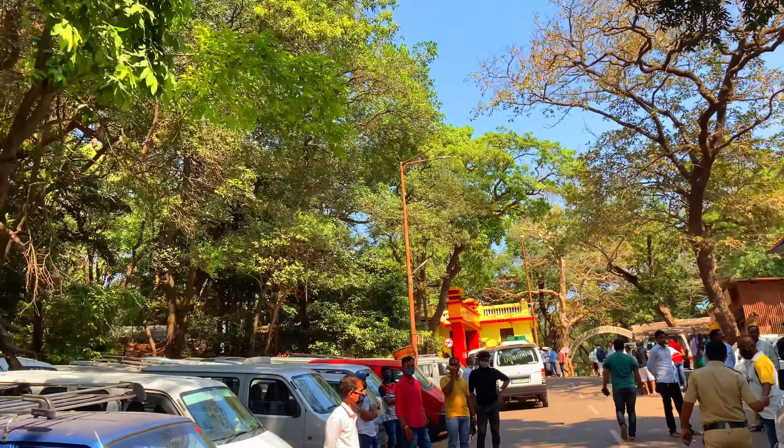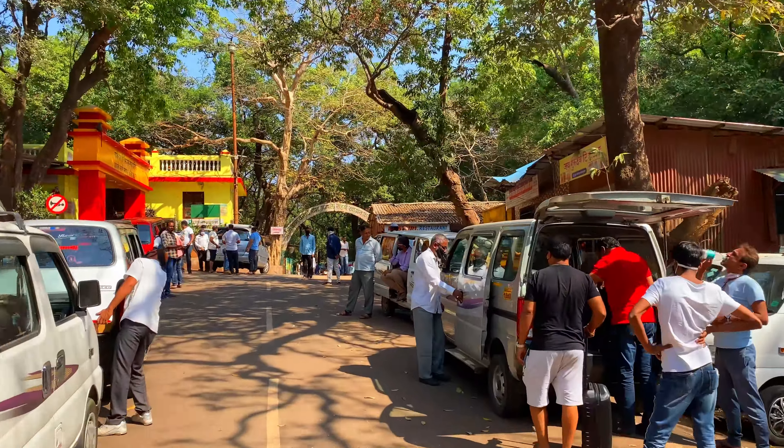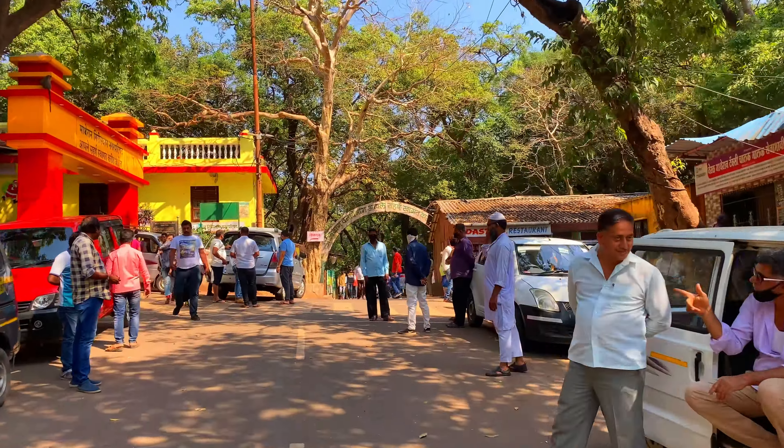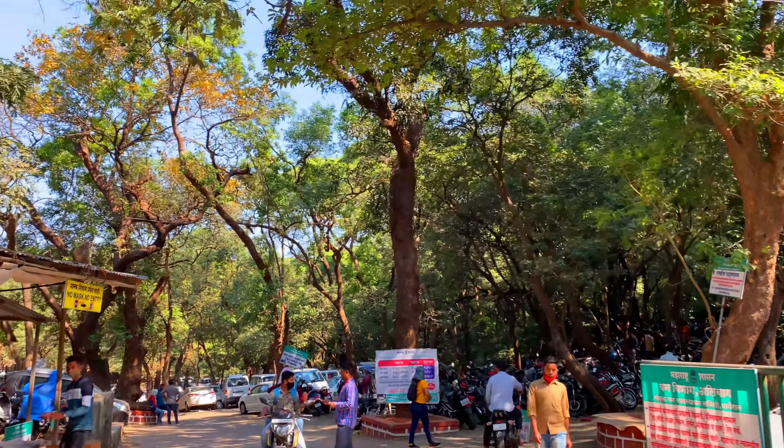Hey guys and welcome to the channel. In this video we will cover the points that you should visit in Matheran. Matheran is a small hill station but it is one of the most beautiful hill stations of Maharashtra.